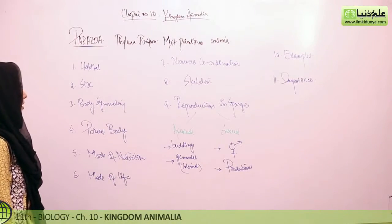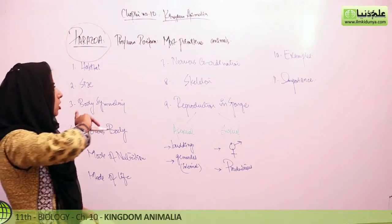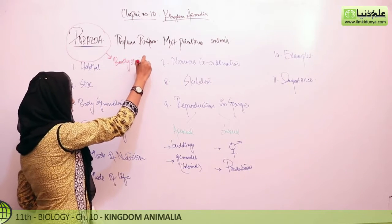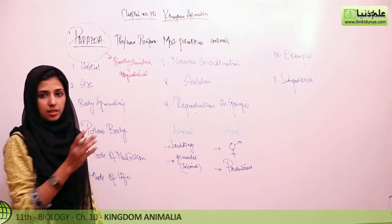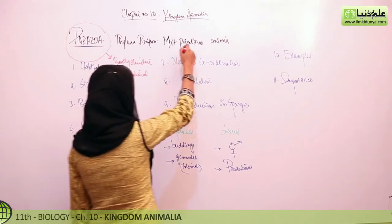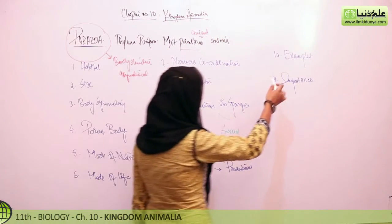We are now discussing the first term phylum. This division has only one phylum. The body structure is extremely asymmetrical and does not have proper organ structures or specialization. It is a simple, primitive, ancient group of animals. We will go through the headings including habitat, size, body symmetry, examples, and importance.